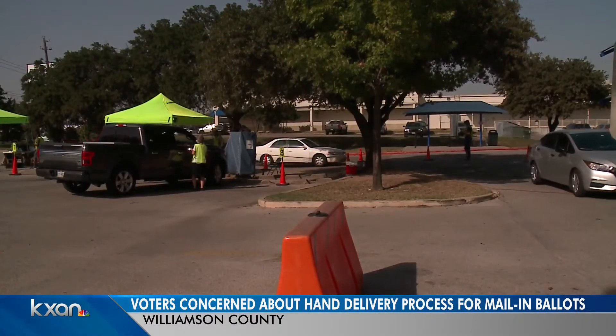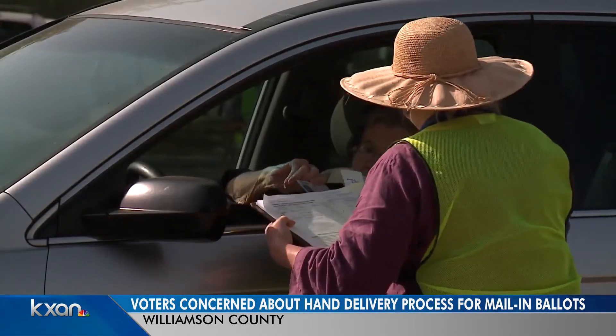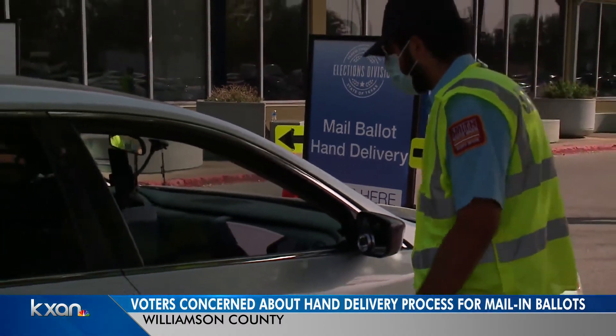Sometimes this line is moving; other times it backs out to the street, as Travis County elections officials check IDs and signatures on hand-delivered mail-in ballots.